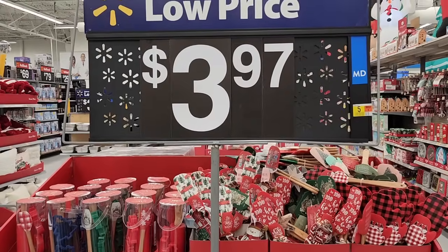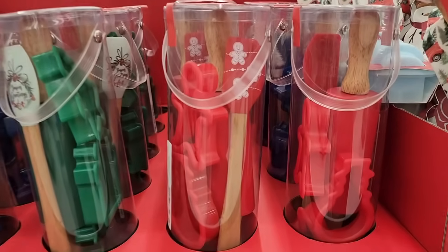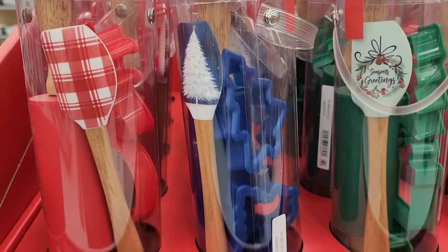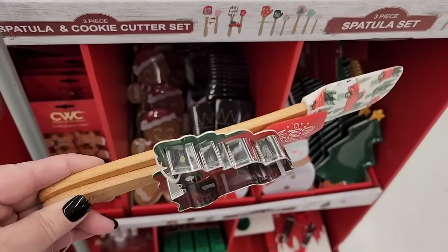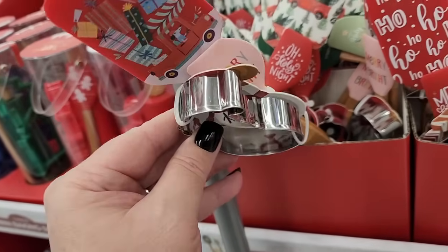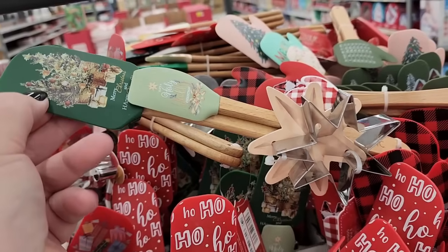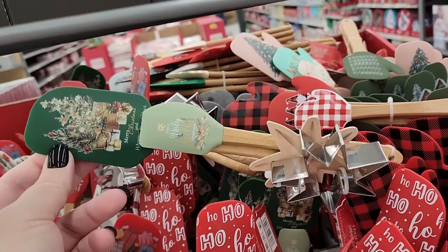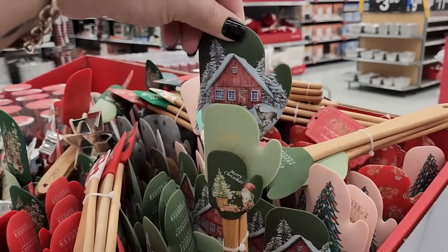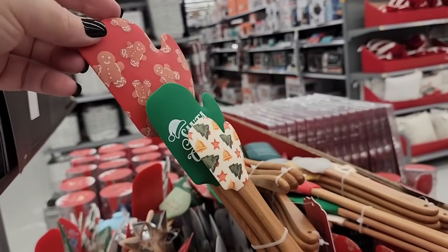This side says three ninety-seven. Mini baking sets — a big spatula, a little one, and a cookie cutter. Look at the star! This one has three spatulas. Three on this one, y'all, and they're shaped like an oven mitt. You know, I'm gonna say this is the cutest one. Second cutest.